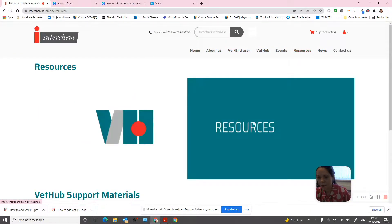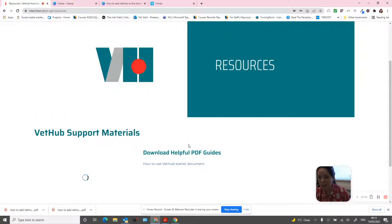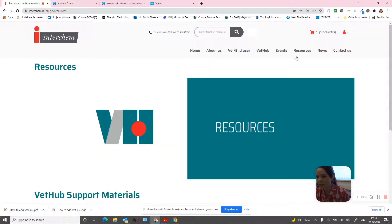At the moment we are currently populating these. I am going to be putting in our VetHub support materials here, but we will also be adding in things like our social media toolboxes and any other campaign materials that we'll be sharing with our customers.